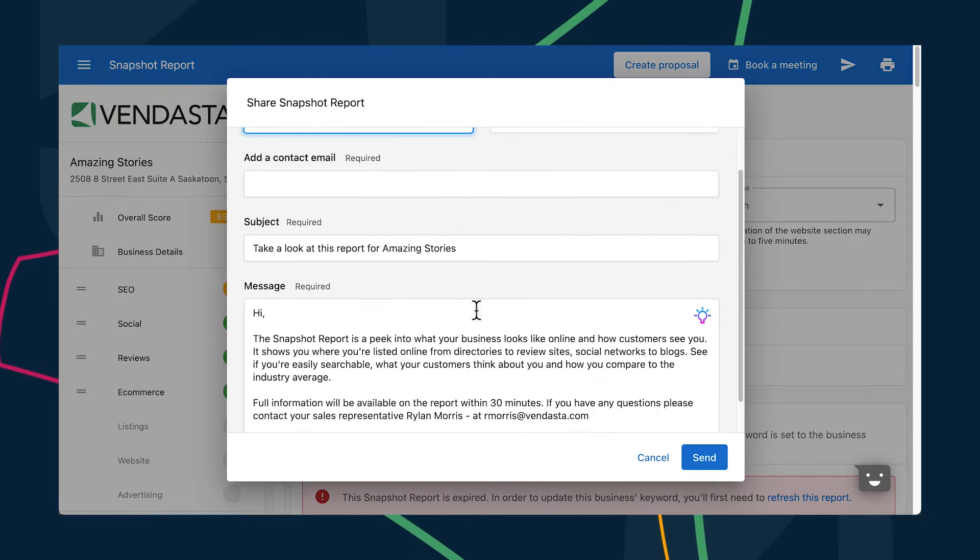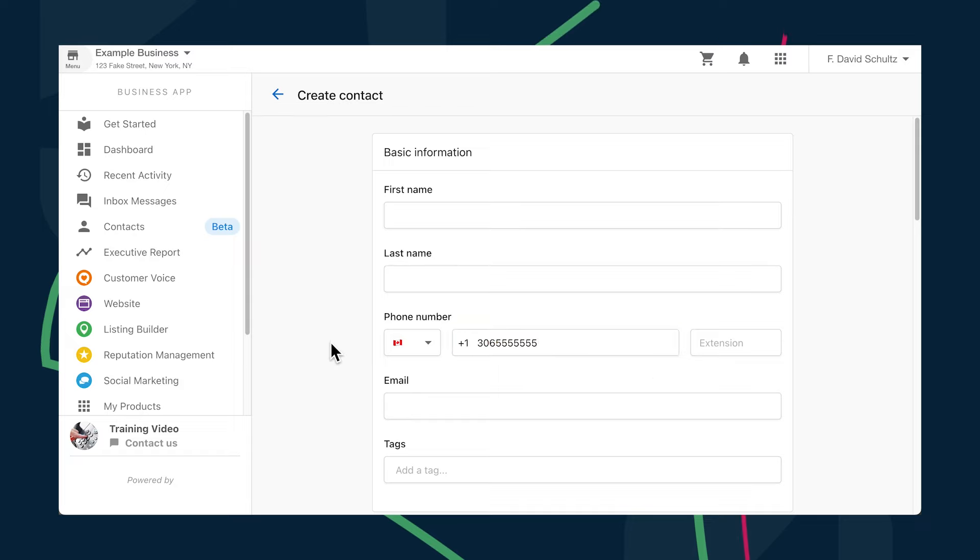Moving over to Business App, it's now much easier for your clients to add and import contacts. The contact form itself has been updated to recognize that you might not have all of the details yet on a brand new contact. You can get the record started with just a name, phone number, or email. The country and area code validator makes sure that the phone number is formatted correctly so there will be no issues reaching out to the contact when it's time.